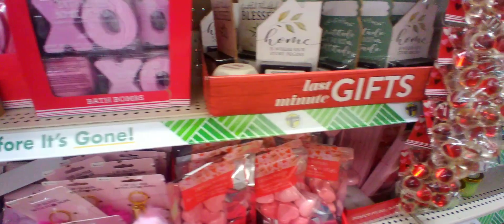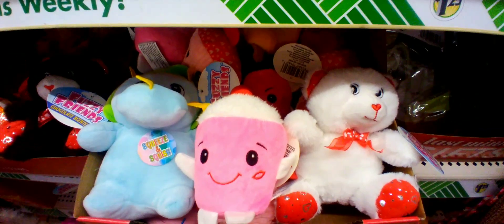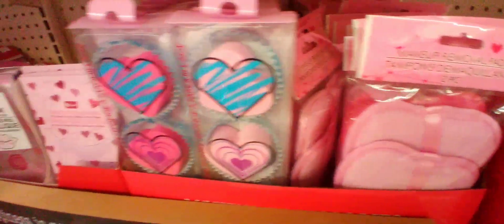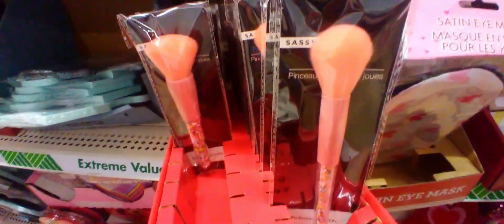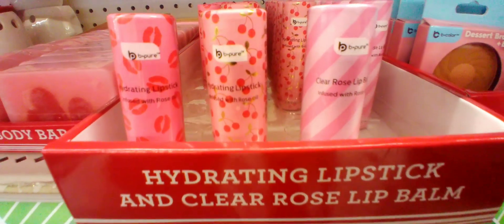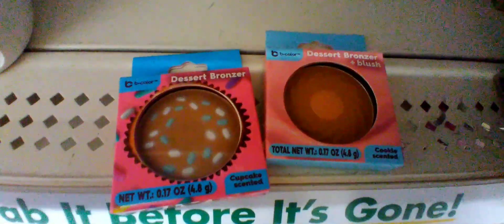And different bath fizzes and sleeping masks, and these puzzle frames. Here I'm trying to show you the scented bears — they had a good selection of them. And some makeup remover pads and some bath fizzes and lip masks. These adorable makeup brushes. And here are some up close shots of those body bars and those dessert bronzers. And here I'm showing you all the selection of scarves, which I thought were really cute.